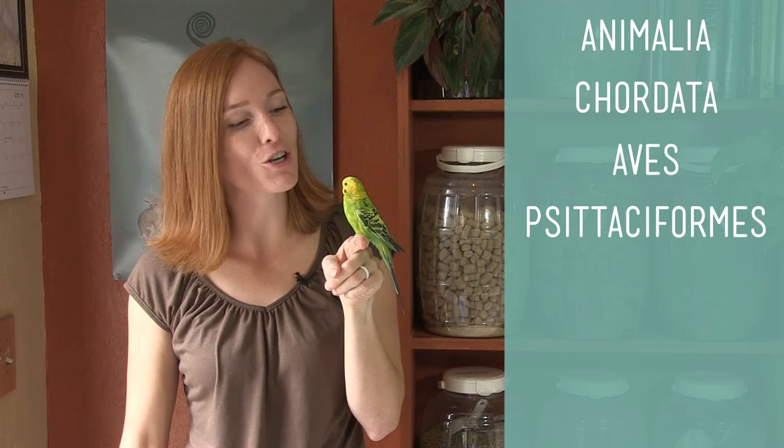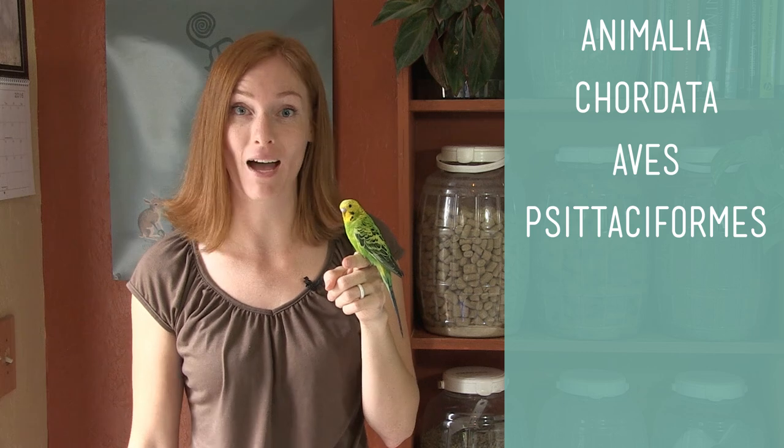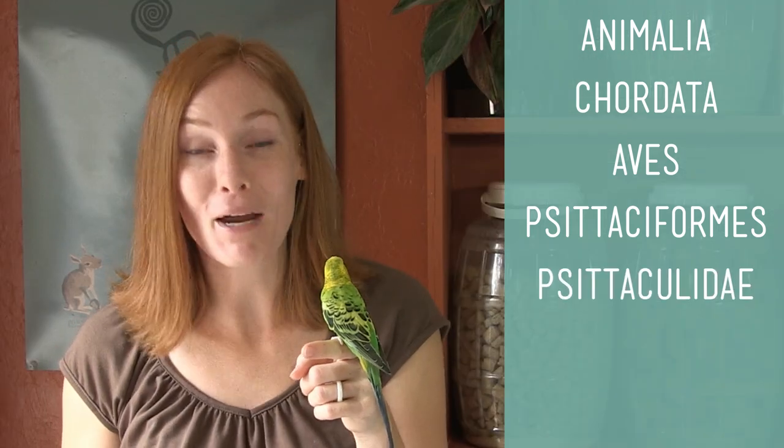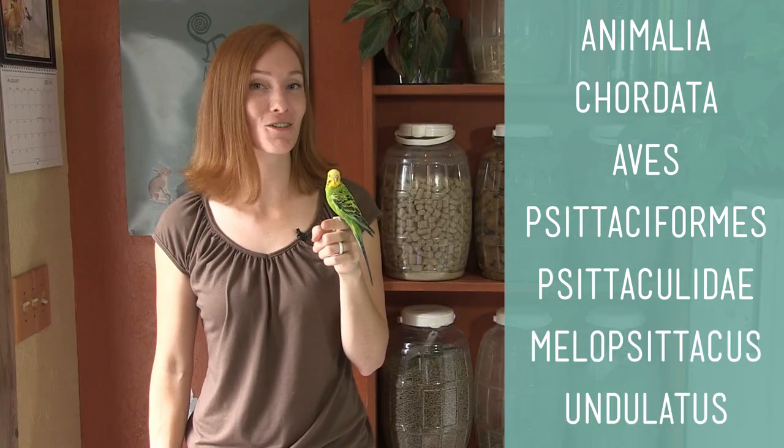Parrots are characterized by having a hard curved bill, an upright stance, and zygodactyl feet, which means two toes in the front and two toes in the back. Family Psittaculidae, which groups parrots from Australia, most Asian and African parrots, and lorries and lorikeets. Genus and species Melopsittacus undulatus.